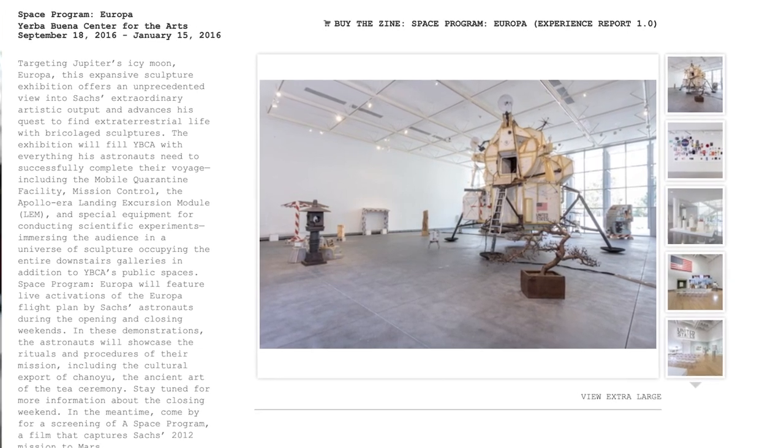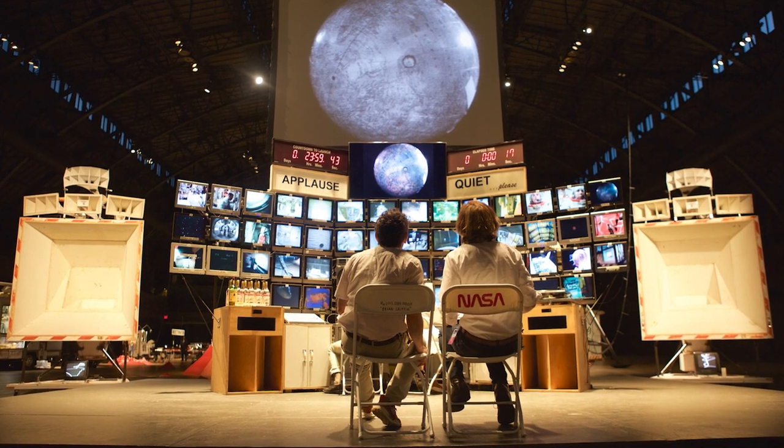Our third mission was to Europa, the icy moon of Jupiter — the smoothest object in the known universe. It's got a liquid ocean six times the size of ours. NASA and others believe it's our best chance of finding life not on Earth. We went there at Yerba Buena Center for the Arts in San Francisco. We landed there, found an icy pool, drilled through it, found some shrimp under the surface, brought them up, fried them up, and ate them. You ate the Martians — well, the Europans. We ate them as part of a tea ceremony in our tea house.